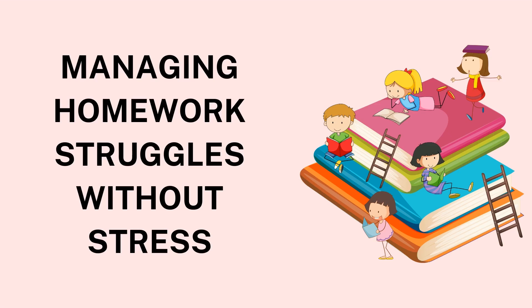Managing Homework Struggles Without Stress. Homework can sometimes feel like a daunting task for students, and managing it effectively without stress is crucial for maintaining a balanced academic life. Often, students face challenges such as time management, distractions, and a lack of understanding of the subject material. These hurdles can lead to stress and frustration, making homework a negative experience. However, with the right strategies, managing homework struggles can become easier and less stressful.